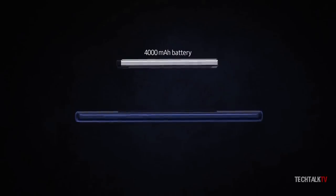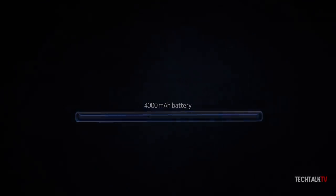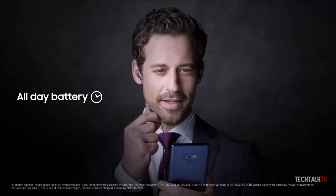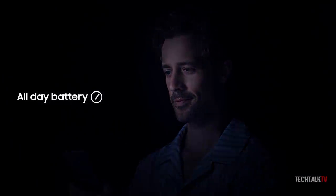Samsung flagships are getting a bump in capacity this year, and coupled with the newer, more energy-efficient processors and battery optimization, you can expect the Galaxy S10 to last comfortably all day with moderate to heavy usage.